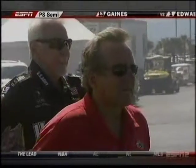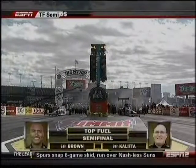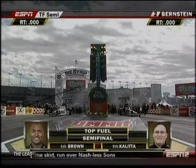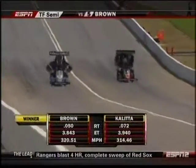Antron looks for his 350th round win as we look at Connie Coletta — he's been smiling today. Don Schumacher, Antron Brown's car owner. Antron gets a nose ahead — Antron Brown — another 3.84!